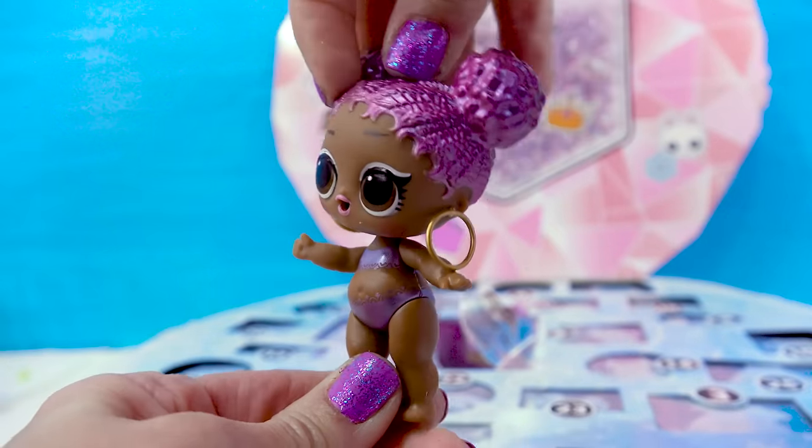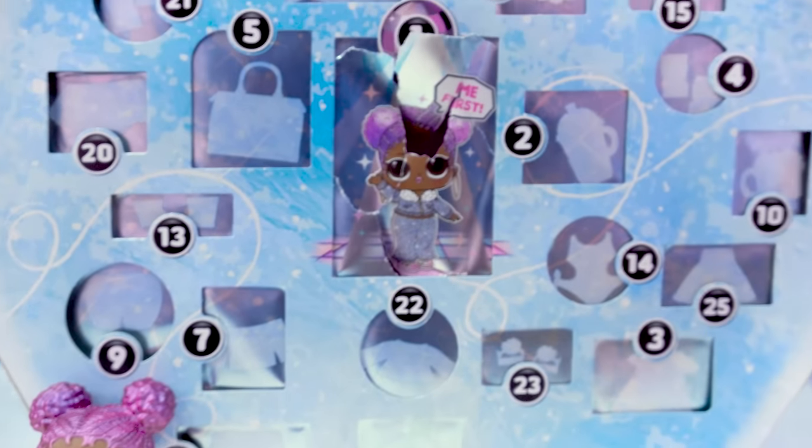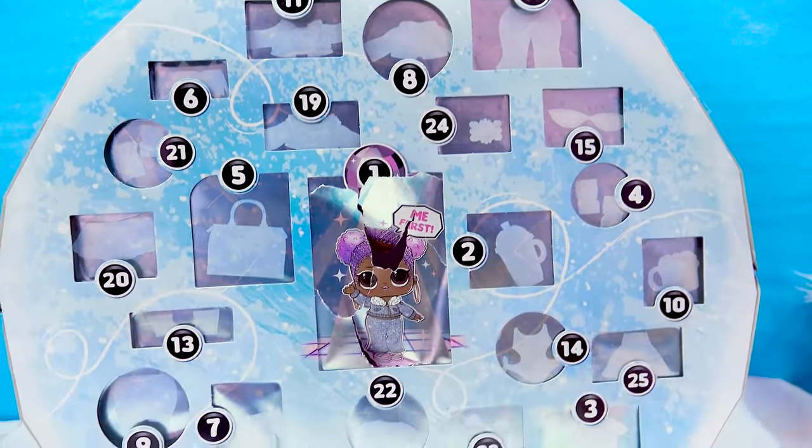Snap her together. There we go. She is so pretty! I can't wait to see what surprises we have for her inside of this big giant surprise box.